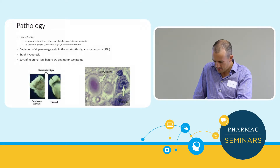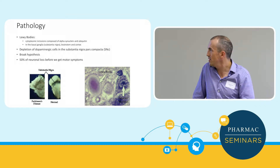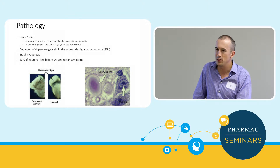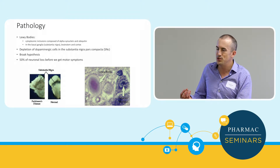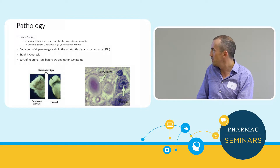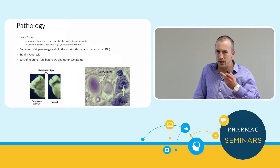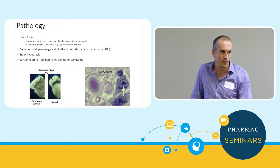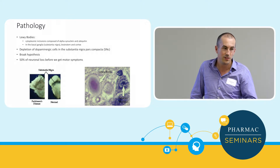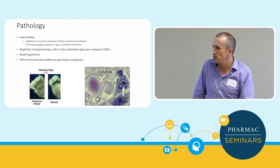Briefly on pathology: Lewy bodies are one of the mainstays — cytoplasmic inclusions within neurons of alpha-synuclein and ubiquitin. The cells damaged early on are the substantia nigra pars compacta neurons. The Braak hypothesis describes how alpha-synuclein travels through the olfactory bulb at different stages to different parts of the brain as symptoms develop — that's why patients lose their sense of smell early on. There's also evidence the vagal nerve can transmit alpha-synuclein to the brain, so spread can occur via the gut or the nose.